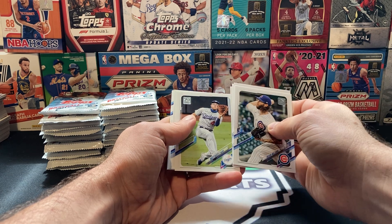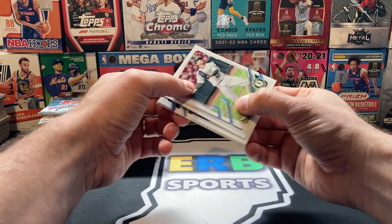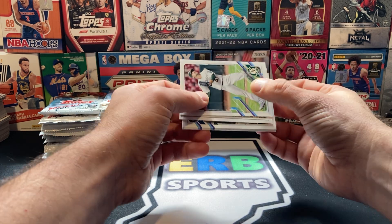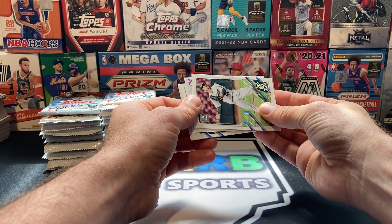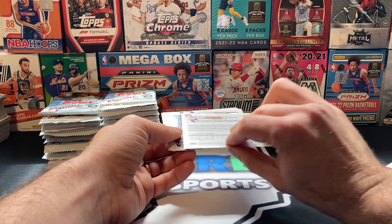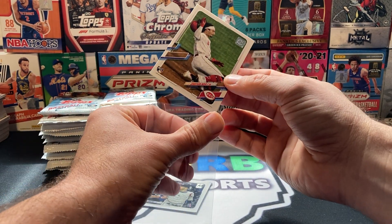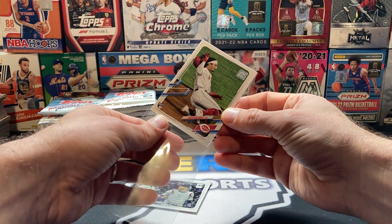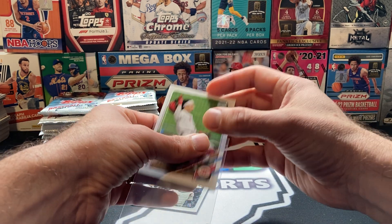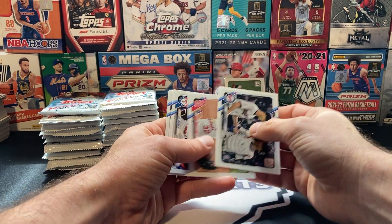No short prints so far in 4 boxes, which is just crazy — unless we missed them. We got our first short print! It is a red. Be a rookie — Jonathan India! Yeah! Sorry to get excited, but you're always looking for rookie short prints. That's what you're hoping for. You want a super short print too, but take a rookie short print. Jonathan India. He's playing really well this year too.